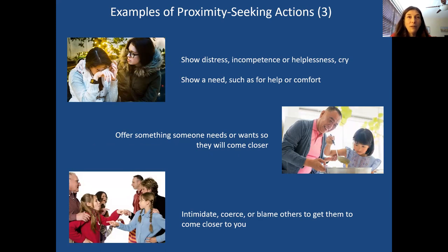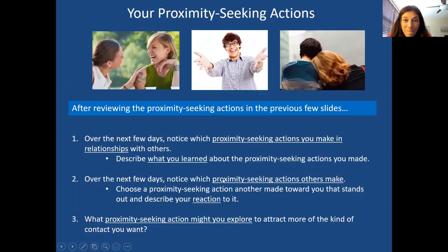If appropriate, you might hug, touch, shake hands, pat someone on the back, or lean on somebody. In certain situations, showing vulnerability might bring someone closer — showing you're in distress or need help or comfort through body language and emotions. Sometimes you could offer something to somebody that they need or want, and that brings them closer. And in a more negative way, you could intimidate, coerce, or blame others to get them to come closer, because anger is an approach emotion.